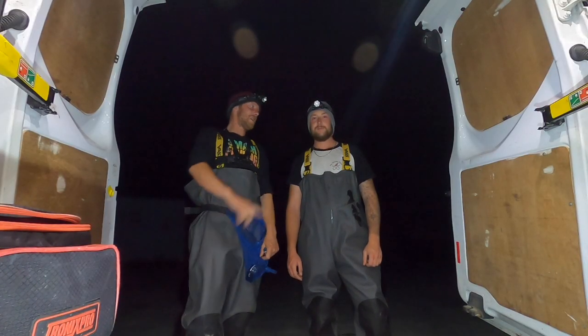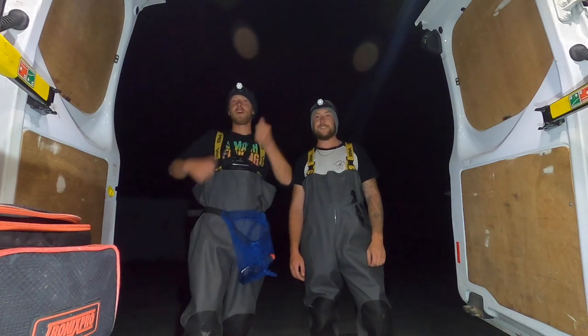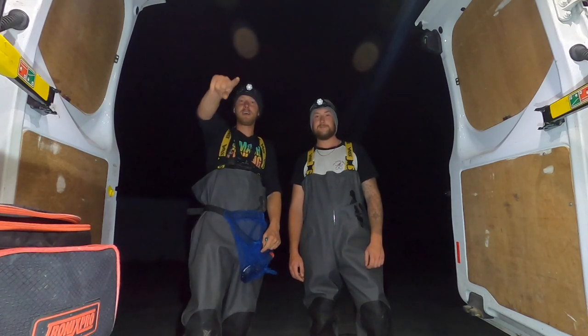Hi guys, we're back at Smash Fishing. We've got Sam with us tonight, we're going out for pretty much anything, and we've got a big barbecue so hopefully we can get a good cook-up on the go. It's Smash Fishing baby!